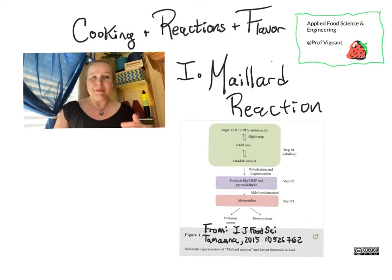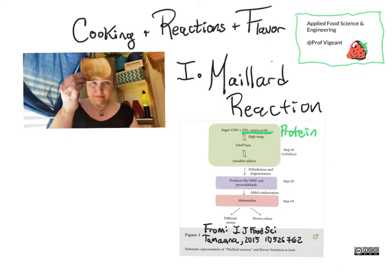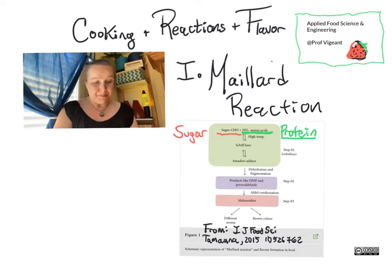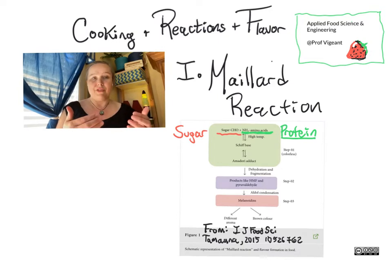In general, what is happening in a Maillard reaction is you have amino acids from proteins — there's lots of protein here, but you'd be surprised, enough protein here for that to matter — reacting with a sugar. And you knew there was a sugar here, but it's here too.